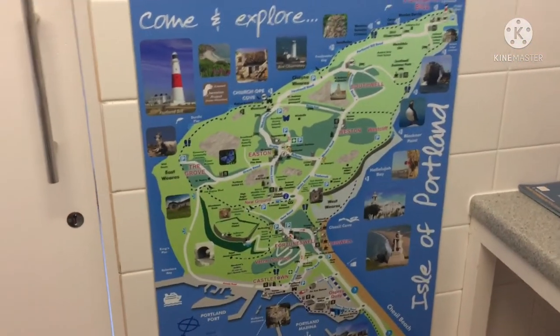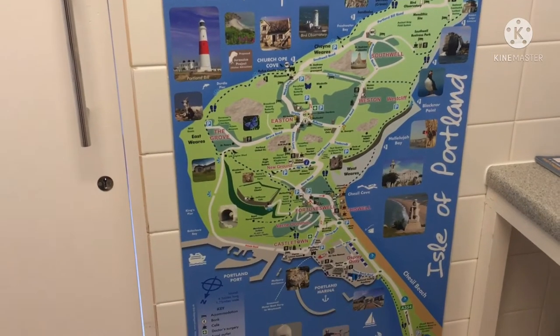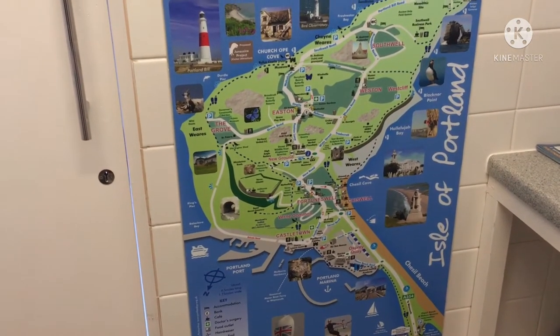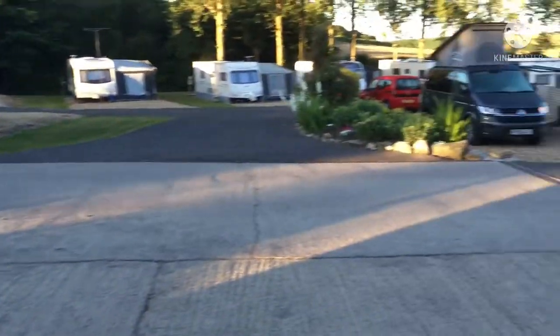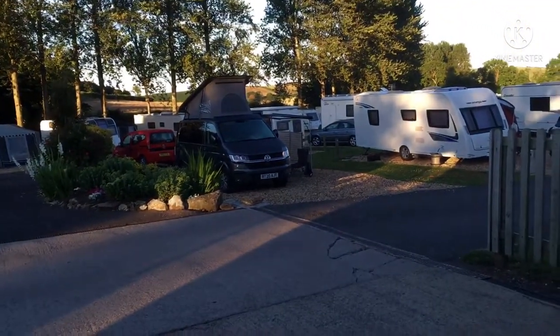There's just a map of roughly where we are. Quite a nice area — almost glorious this morning.